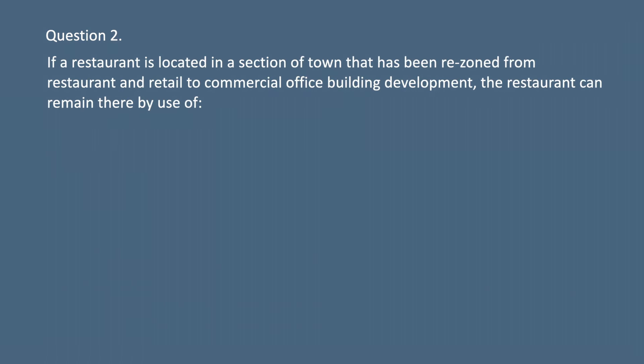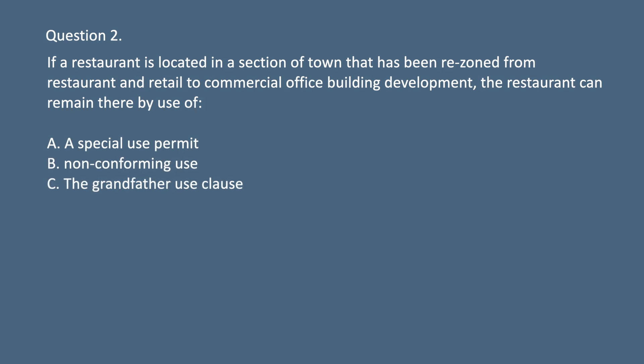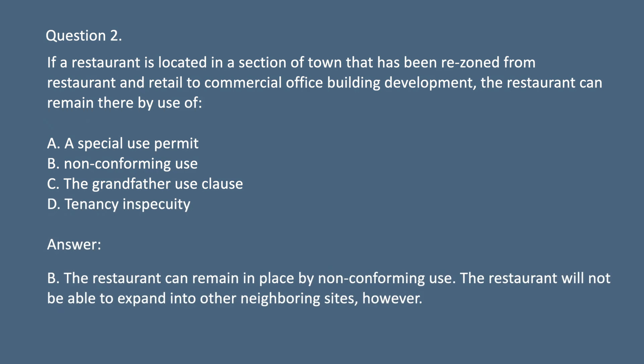Question 2. If a restaurant is located in a section of town that has been rezoned from restaurant and retail to commercial office building development, the restaurant can remain there by use of: A. A special use permit. B. Non-conforming use. C. The grandfather use clause. D. Tenancy in specificity. Answer: B. The restaurant can remain in place by non-conforming use. The restaurant will not be able to expand into other neighboring sites, however.